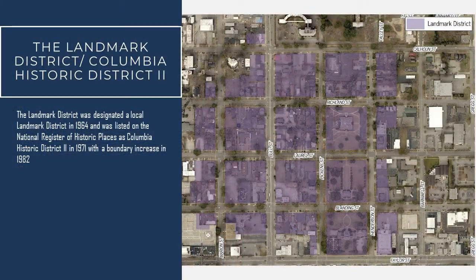The Landmark District itself is an early residential area of the City of Columbia. Many of these oldest homes were once owned by prominent Columbia citizens, some of them surviving from before the Civil War. But there's also a large number of good early 1900s examples of popular revival styles of architecture. The Landmark District was designated a local Landmark District in 1964 and was listed on the National Register of Historic Places as Columbia Historic District 2 in 1971, with a boundary increase to encapsulate more of the neighborhood in 1982. As such, it is one of the earliest historic districts within the City of Columbia, where a lot of early preservation efforts started.